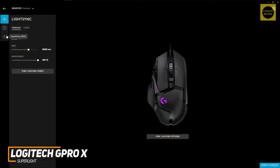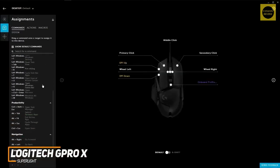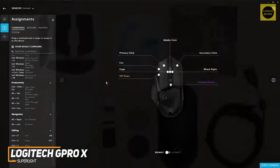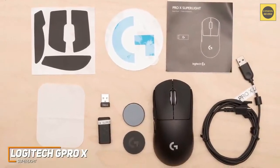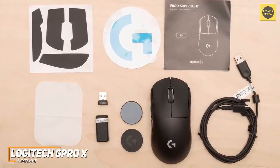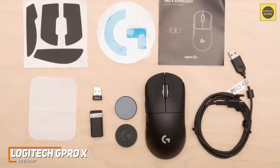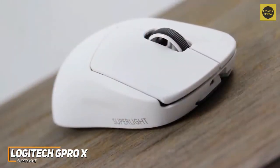Logitech's G Hub companion software offers a range of settings compatible with almost any operating system, so you can remap buttons, adjust sensitivity levels, and create profiles to keep your favorite settings accessible. It also utilizes Logitech's proprietary Lightspeed technology, which delivers a reliable low-latency wireless connection, and it has a high polling rate to suit competitive first-person shooters and esports players.